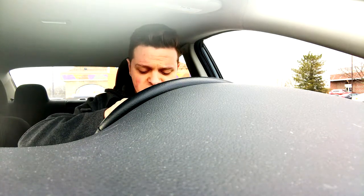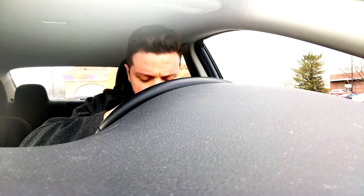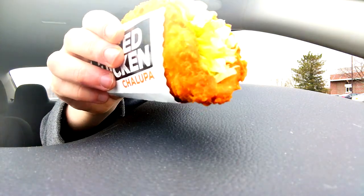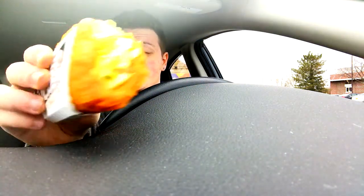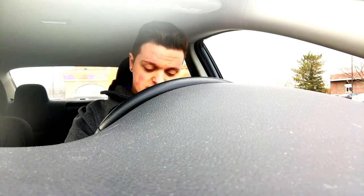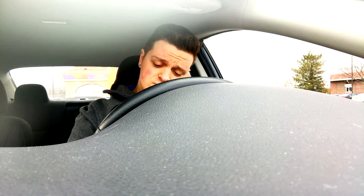Damn, this smells good. I don't think it has any ranch on it — oh wait, it does. It looks like it has some ranch or sour cream. Here's a close-up of it. It looks really good. Instead of a regular taco shell, it's supposedly a piece of fried chicken, and it's got taco toppings in it. Let's give it a try.